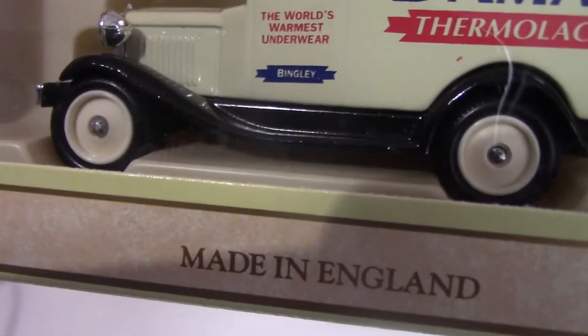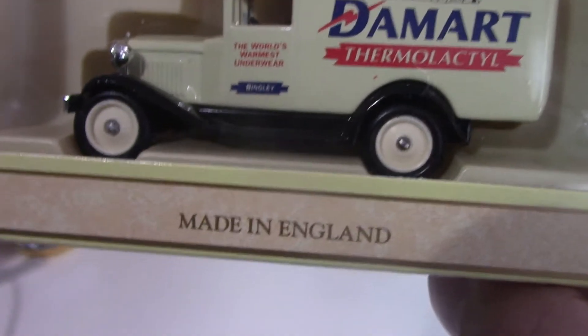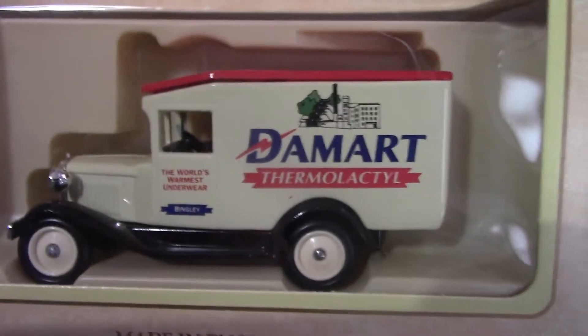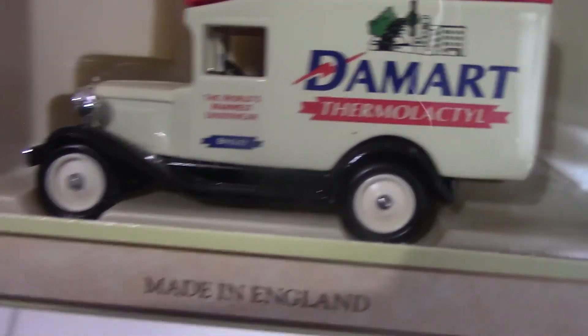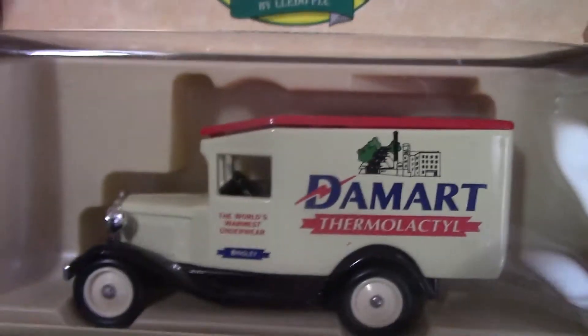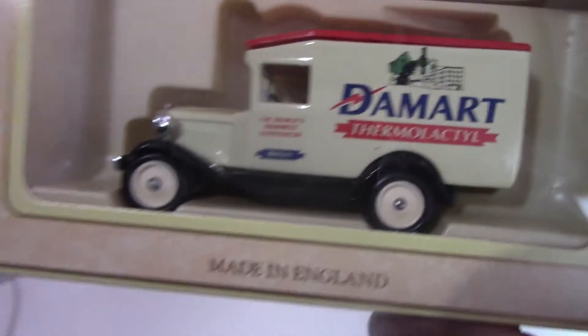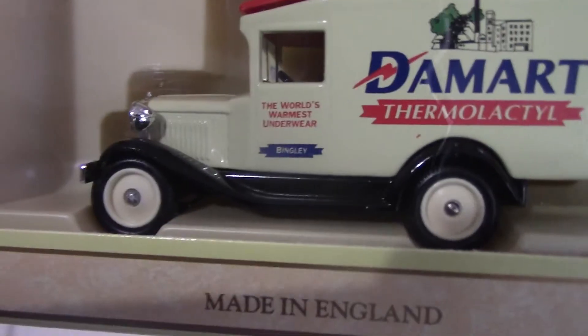Now we have a Damart van — a Ford Model A van released by Lledo. I didn't know much about Damart, but apparently they're a French company that specialises in underwear. They started in 1953 and are apparently still going to this day. This is under the Lledo Promo Motors range, and it's got the Damart logo on there.